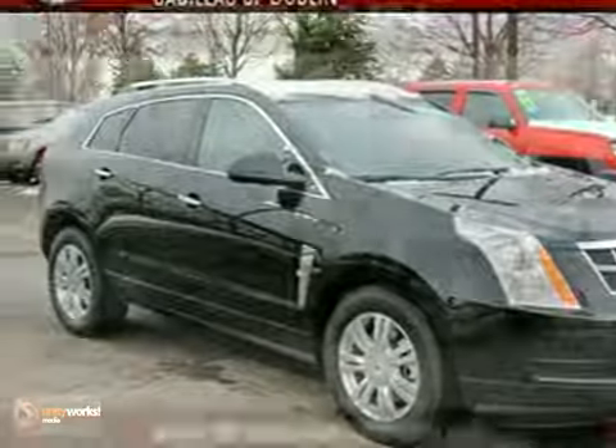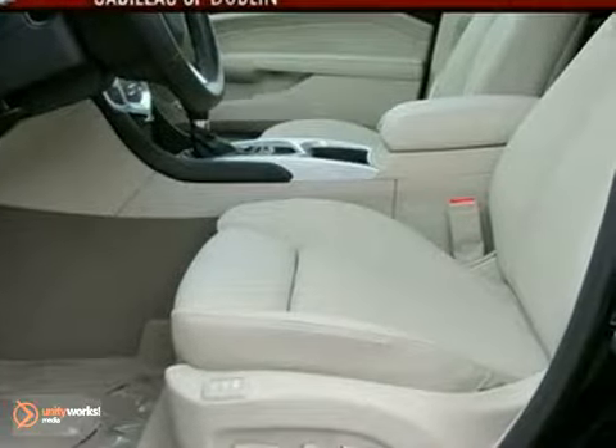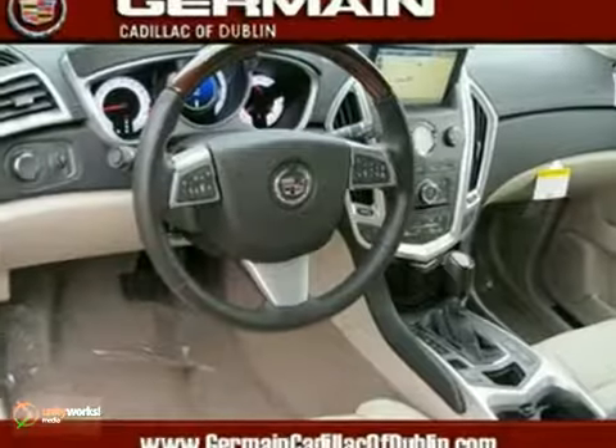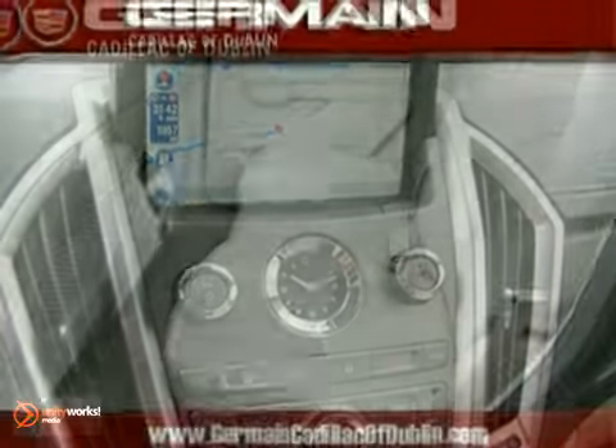Here's a 2011 Cadillac SRX. This vehicle has heated leather memory seats, navigation system, premium sound system with a CD player and a huge sunroof. It also has Bluetooth wireless and a backup camera.